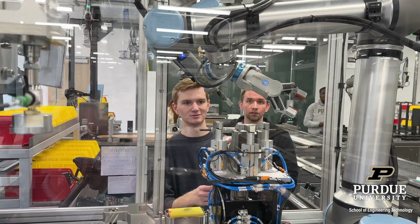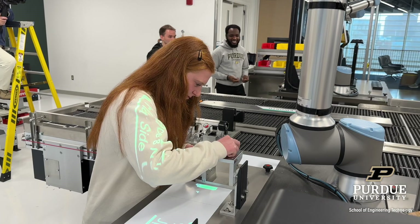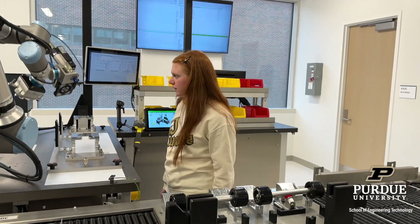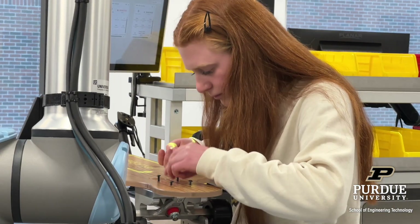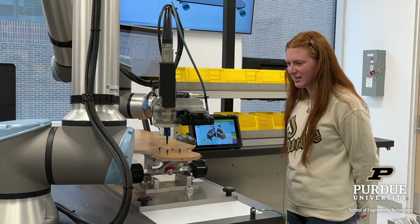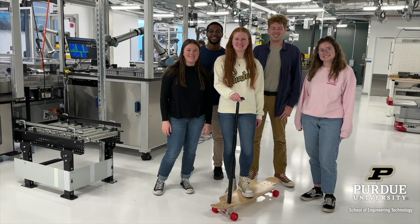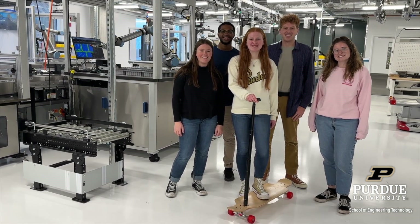Engineering technology students get the practical experience that employers value before graduating. The Fortune 500 companies that employ School of Engineering Technology graduates regularly tell us they've invested wisely in our grads. Industry partners say engineering technology graduates impact their bottom line within six months, thanks to their hands-on education.